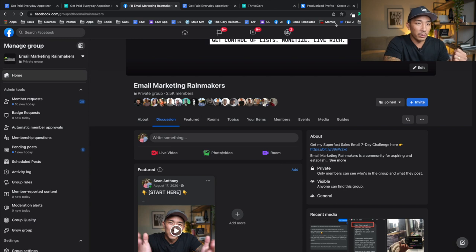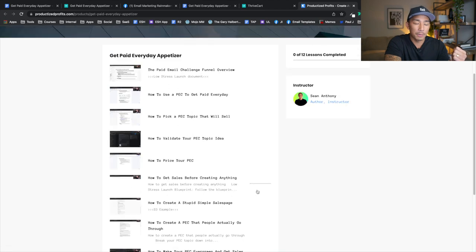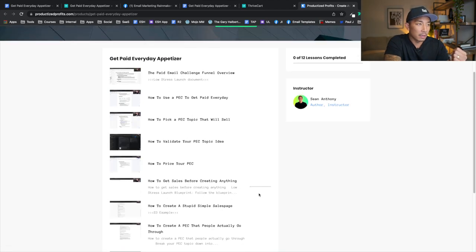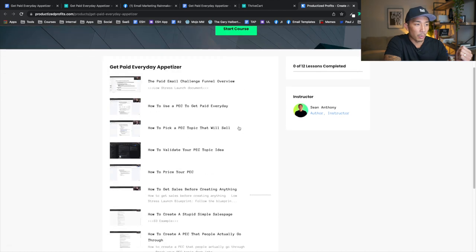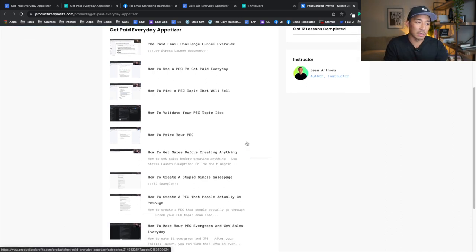I just finished creating this product and opened it up for the people who bought so far. I might open it up again in the future. I'm using Kajabi, and it's just a course going over my process on how to create a PEC — a paid email challenge that gets you paid every day. It basically documents the whole process I've been using since last year to sell the Super Fast Sales Email Challenge.